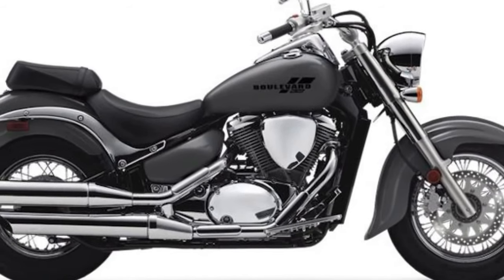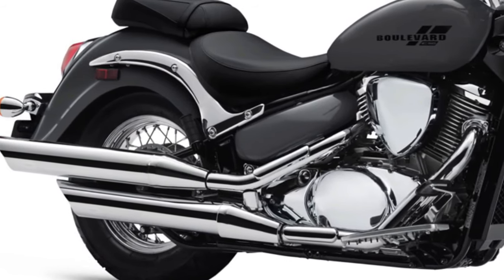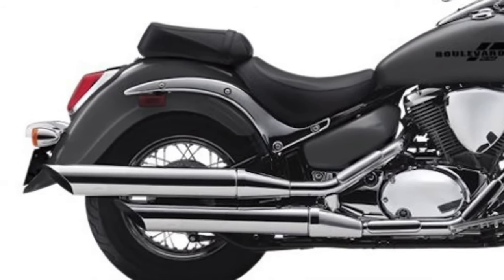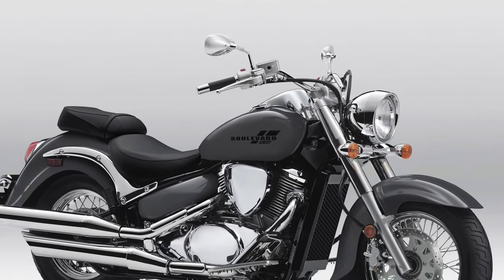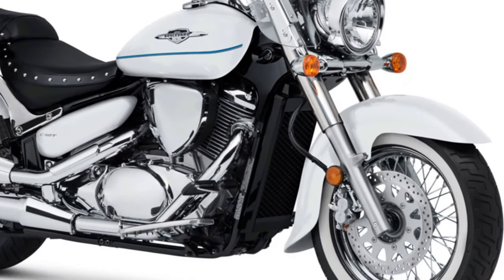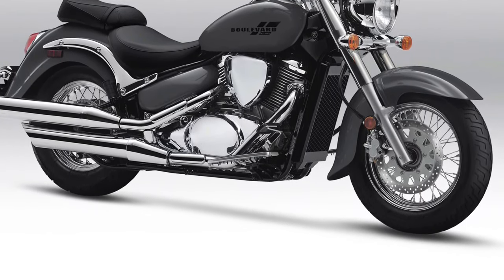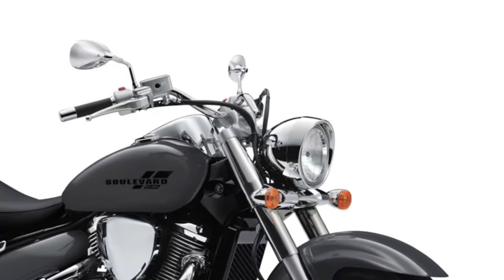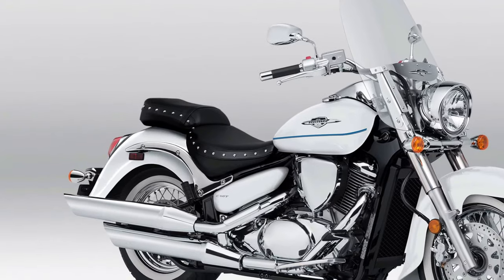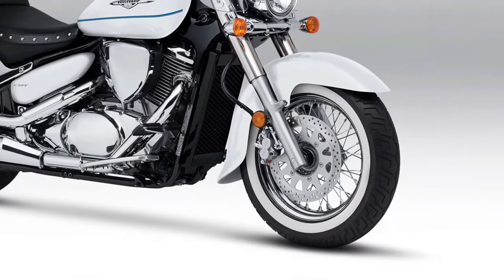For braking, the Boulevard C50 is equipped with disc brakes both front and rear, providing reliable stopping power and confidence-inspiring braking performance. The Boulevard C50 features a low-slung saddle that offers a relaxed riding position, perfect for long-distance cruising. The handlebar and footpeg positioning are optimized to reduce rider fatigue during extended rides, ensuring a pleasant experience even after hours on the road.